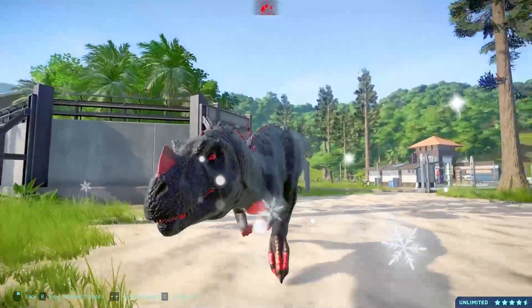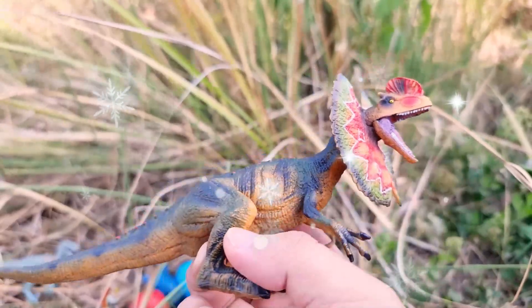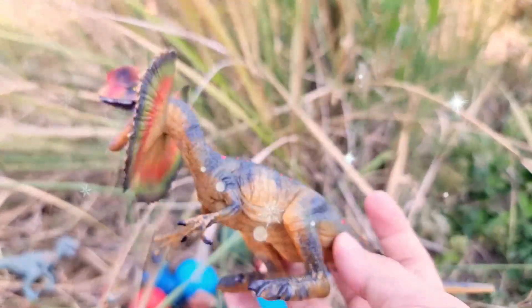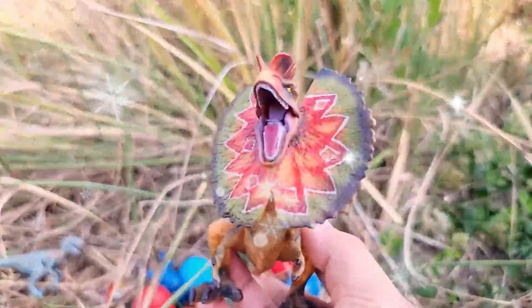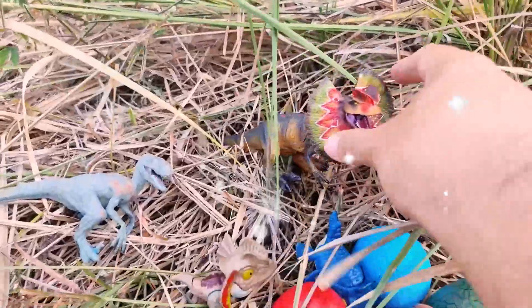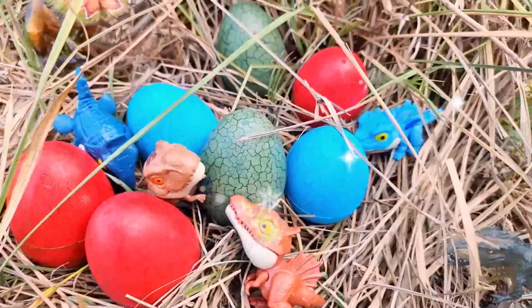One of the most striking features of Chasmosaurus is its large frill, which extended from the back of its head. Measuring around 16 to 20 feet, 5 to 6 meters in length and weighing an estimated 2 to 3 tons, Chasmosaurus had a robust and heavily built body. It had four sturdy legs and a broad, deep skull adorned with a beak-like mouth.